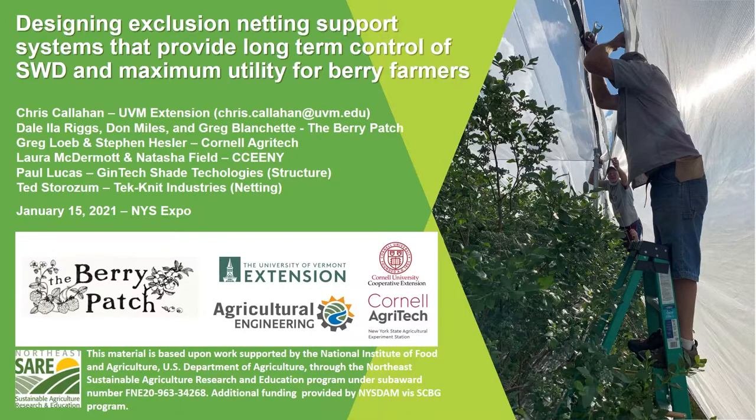I want to acknowledge the rest of the team involved in this project. I mentioned Dale Isla Riggs, who is the PI on the currently funded SARE project and has really shepherded the project and the idea from day one. Dale Isla's partner Don Miles and farm laborer Greg Blanchett, also at the Berry Patch, have been critically important to the project and making things happen.